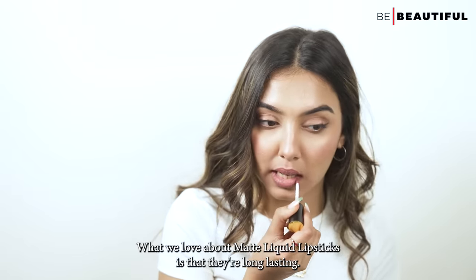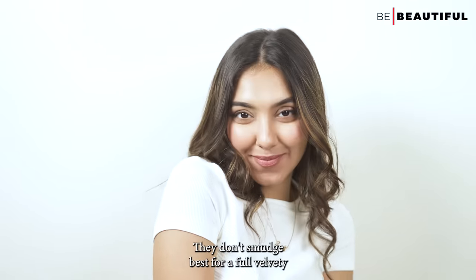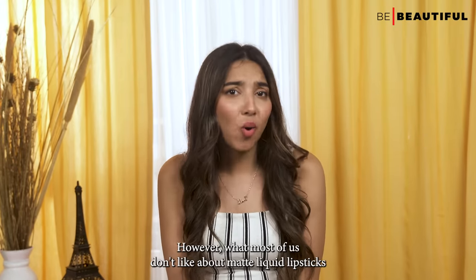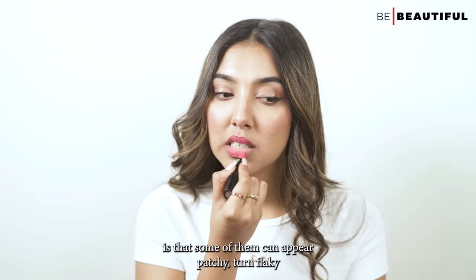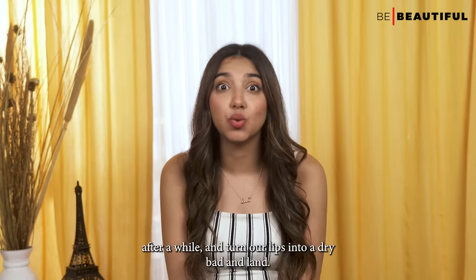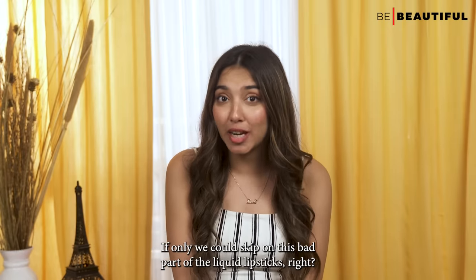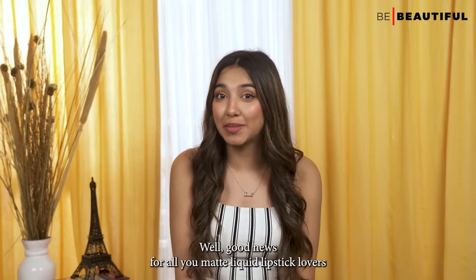What we love about matte liquid lipsticks is that they're long-lasting, they don't smudge, they're best for a full velvety lip look, and they're a huge trend. However, what most of us don't like is that some of them can appear patchy, turn flaky after a while, and turn our lips into a dry barren land. If only we could skip that bad part.